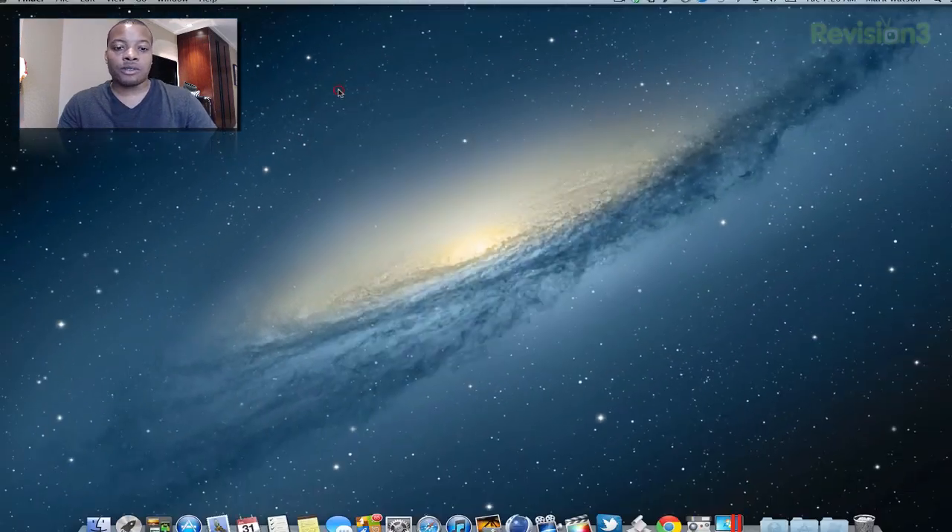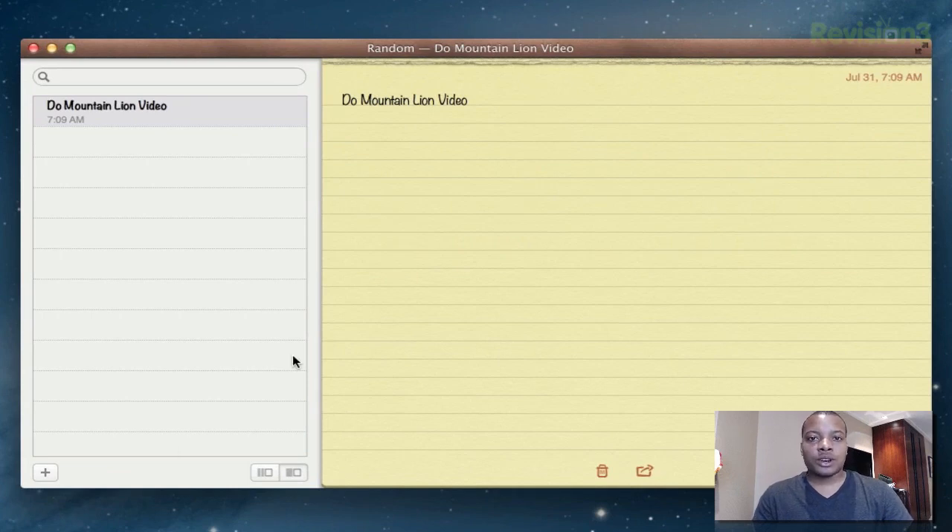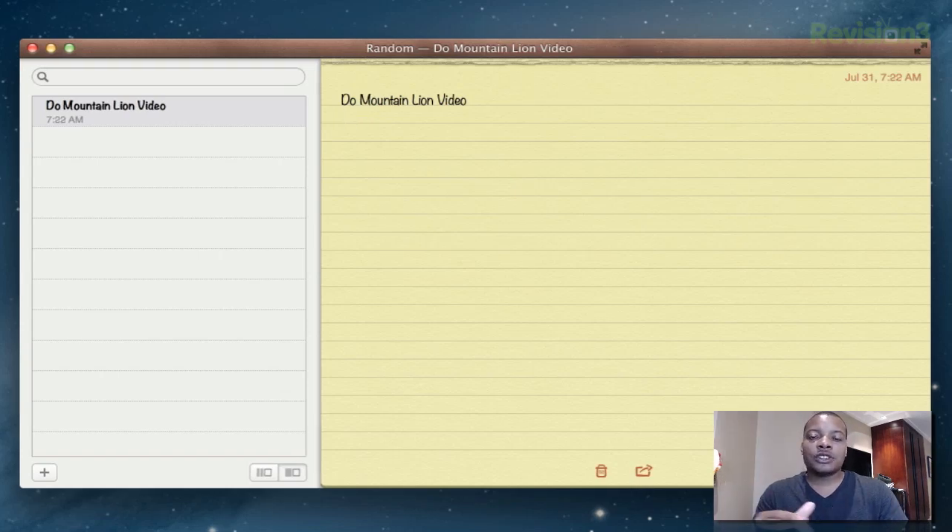Next I'm going to show you the Notes application, which again is one of those apps that syncs through iCloud just like your iOS versions. This is also a good opportunity to show off the new Dictation feature in Mac OS X Mountain Lion. Basically you can talk to your computer and it types the text. It does send your voice to Apple's servers — just like Siri — they do their magic and send it back. You can activate dictation anywhere you can type: in the browser, Microsoft Word, the Notes app — just hit the function button twice and start talking.